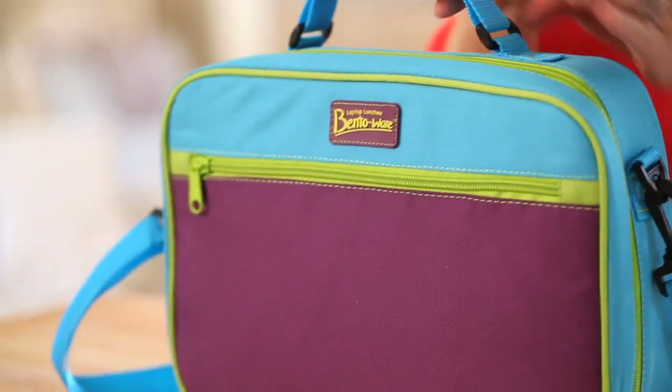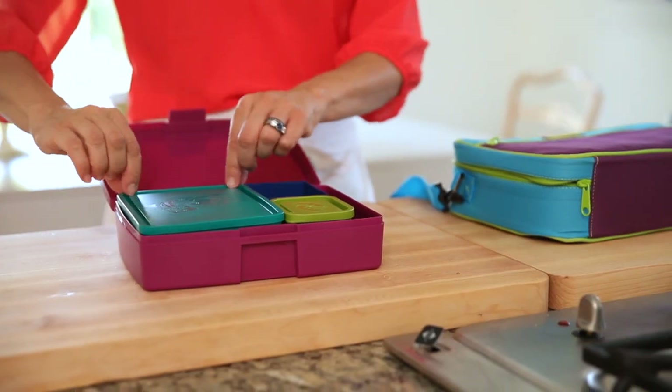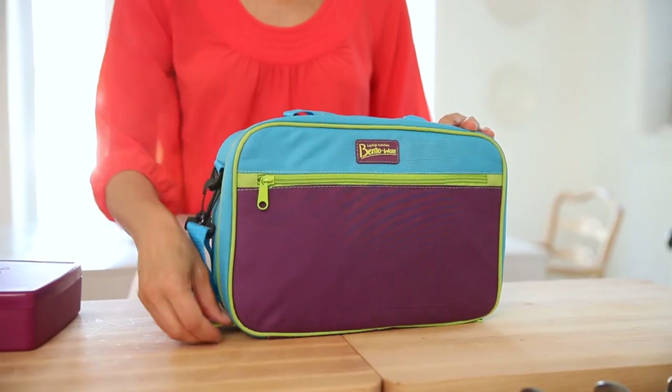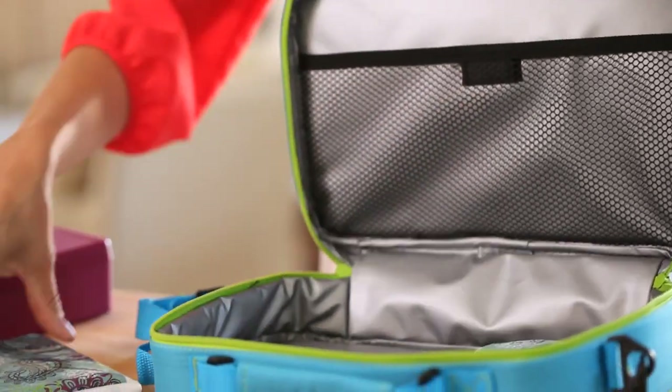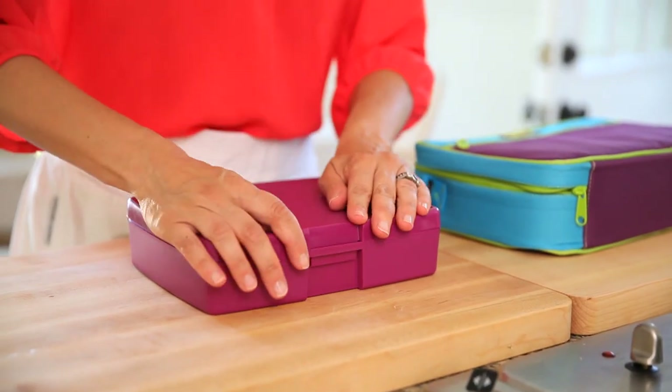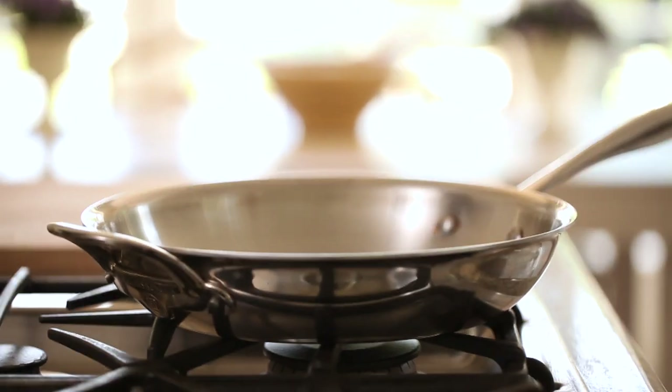And a special thanks to Laptop Lunches for participating in this giveaway. For this contest, one of you lucky viewers will win the Bento Wear Lunchbox, which comes in its own hard carrying case and includes three different compartments — one for a sandwich and two for healthy snacks. Because it was just too cute and I couldn't resist it, I personally am throwing in the insulated carrying bag and coordinating ice packs. If you want to enter, just leave me a comment below letting me know why you want to win this prize and I'll pick my favorite comment. You have until October 7th to enter this contest and any of my Back to School giveaways, so be sure to pass this video around.